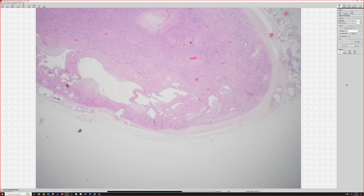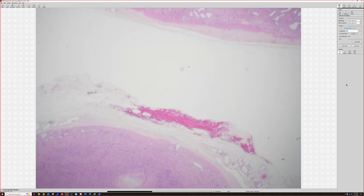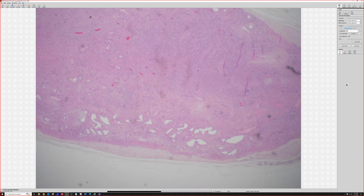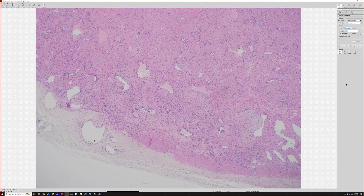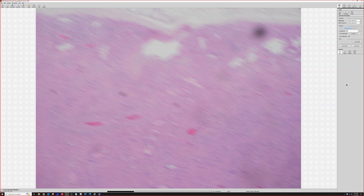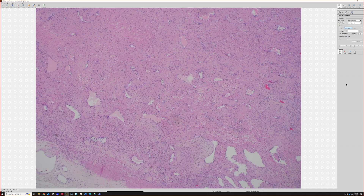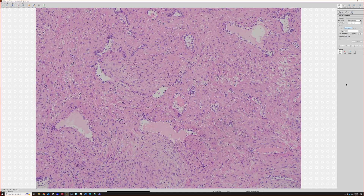Does anyone know what this thing is? Any ideas? Differentials? I was wondering about angioleiomyoma. That is an excellent thought. And it does look quite pink. And then in other areas it looks a little different. So right here, it really looks like smooth muscle and vessels inside — so angioleiomyoma.